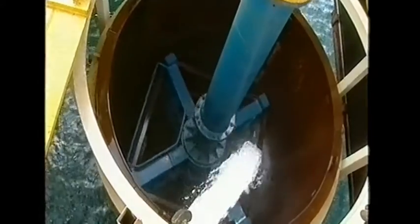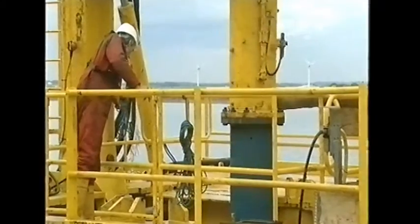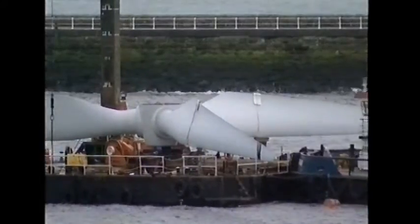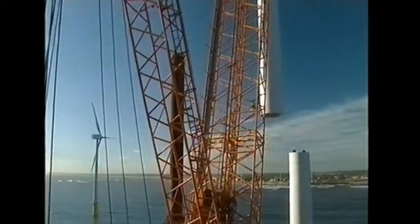Drilled straight into the rock, the foundations have been specially designed to withstand both the battering of the North Sea's waves and the turning of the huge blades. Giant hollow tubes make up the 70-metre towers that hold the blades clear of the waves below, and each has been painstakingly craned into place.